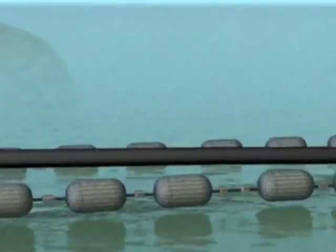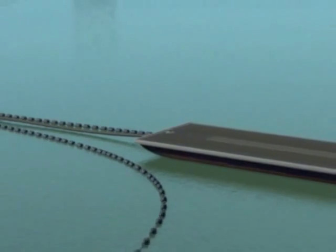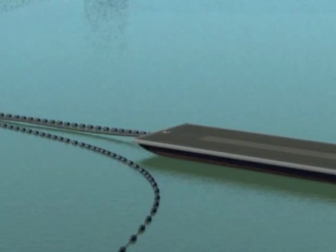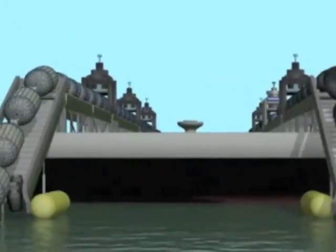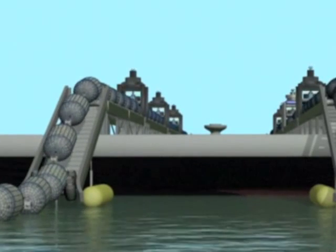The barges at each collection point continually pump the recovered crude to other vessels that, in turn, can transport the crude to shore or to the refinery. After the oil-filled buoys pass through a series of crushers, they are placed back in the water to soak up more oil.